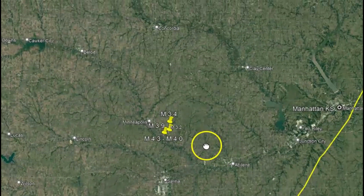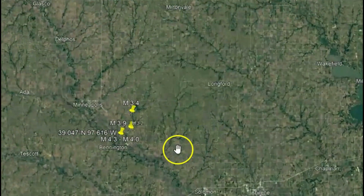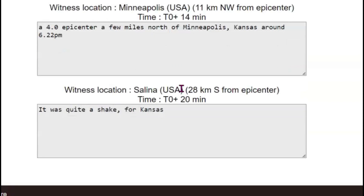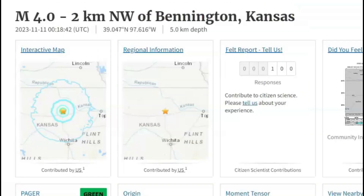Here's Manhattan — here's where the original 4.3 occurred. I got two reports on EMSC. I can show you a 4.0 epicenter a few miles north of Minneapolis, Kansas, around 6:22 PM. The other report says it was quite a shake for Kansas — which makes sense when the largest on record is only a 5.5. The earthquake actually occurred at 6:42 PM local time.